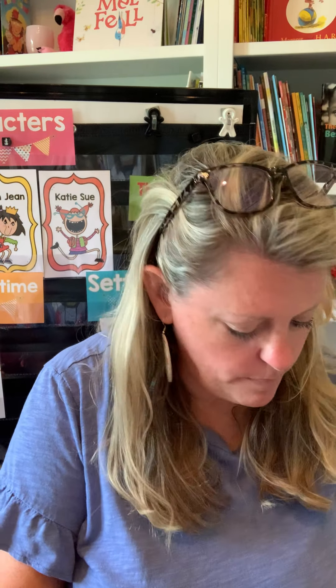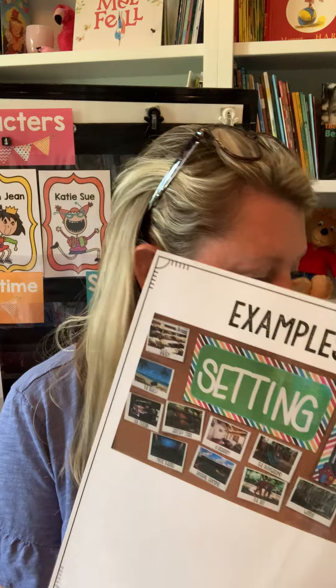Day two we do What's in My Bag again, but this time it's the setting. I pull the cards out and put them on chart paper. So we have a baseball diamond, the playground, the woods — I put real pictures on here. Then we talk about what these cards all have in common and discuss how they're places, and that in a story we call that the setting.